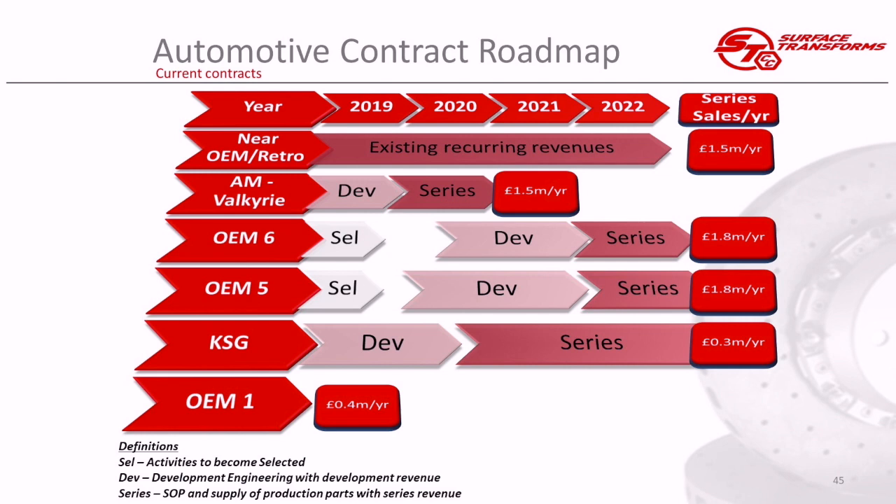We announced previously that we are on the Aston Martin Valkyrie — that's the very exotic looking car I showed at the start. That's worth about £1.5 million per annum, running over about one and a half years, with revenue starting to come through in 2020 and 2021.